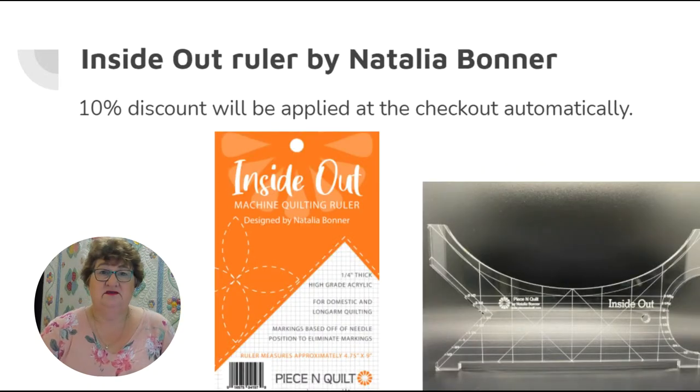Moving away from my own designed branded rulers — I'll call all those my Aussie made range — I've also got ovals and circles, including skinny ovals. For this show, I'm also including all of Natalia Bonner's rulers. These have always sold out and have been notoriously difficult to get at times, but I've got a reasonable range just at the moment. While stocks last, for the weekend, there's a 10% discount.